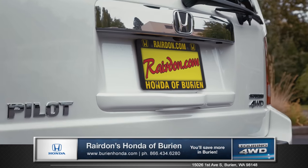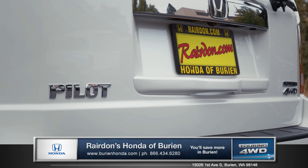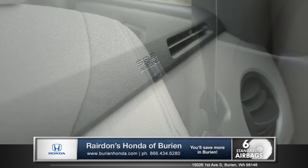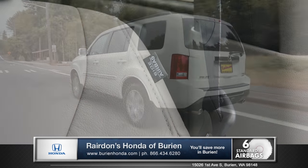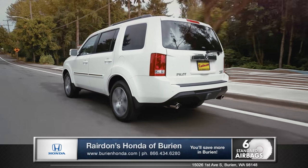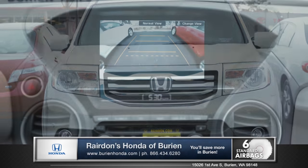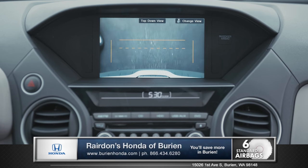Available four-wheel drive gives you superior traction and 4,500-pound towing capacity. With six standard dual-stage airbags plus vehicle stability assist with traction control, the Pilot proves that confidence is comfort. And for backing into your garage or campsite, the multi-angle rear-view camera lets you choose the best perspective.